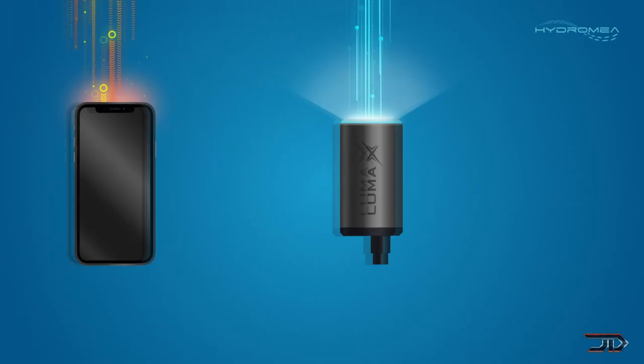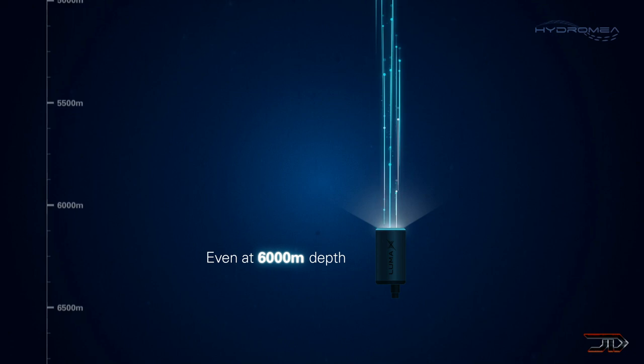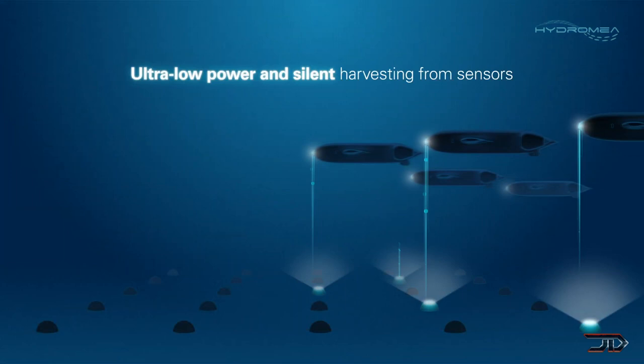One notable problem with most of these robots is that most forms of communication, including optical, acoustic, and even electromagnetic, are pretty much useless underwater, which is why you typically see these robots attached to some sort of tether. Engineers at EPFL have developed an underwater modem called Luma which utilizes lights. It is sensitive enough to collect data from sources over 50 meters or 150 feet away, but relays can be built in so the system can work at a very long distance.